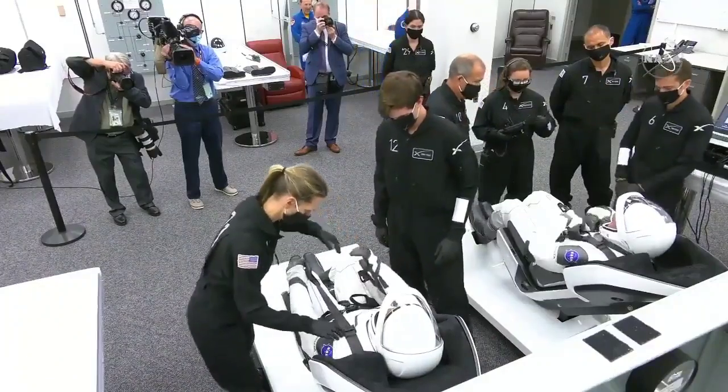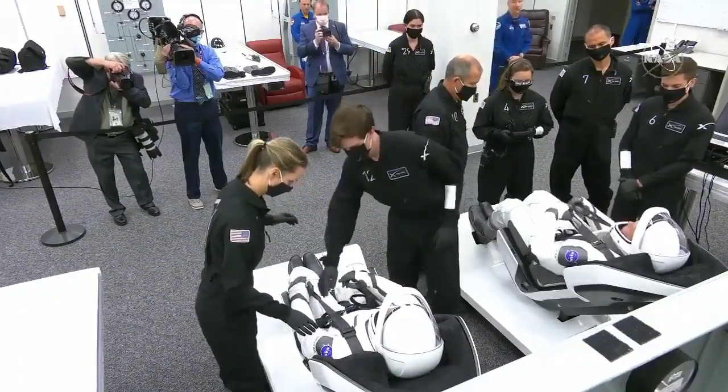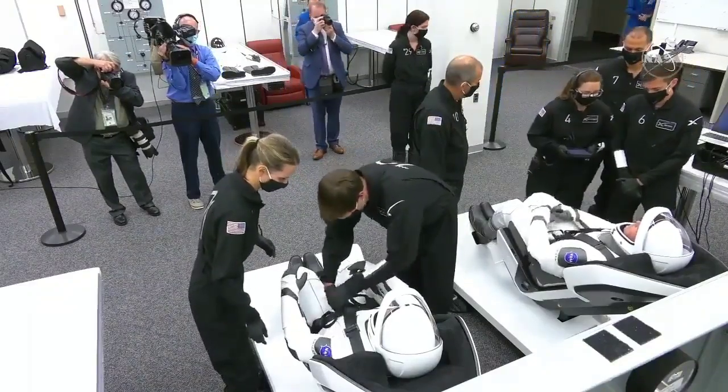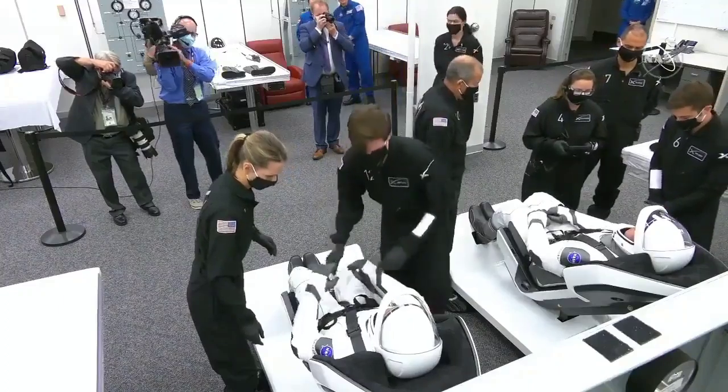This is amazing. We're in the suit-up room. I remember this back in 2009 when I was sitting in Lazy Boys from back in the Apollo era, but they have these really cool new suits and new seats that they're working in here.